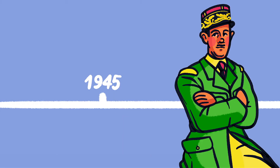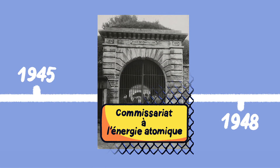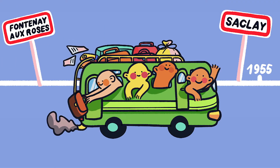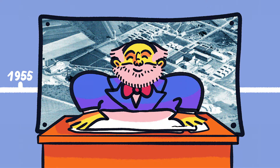The CEA was created by General de Gaulle in 1945. It was first established in Fontenay-aux-Roses to host Zoé, the first French nuclear reactor. In the 50s, several centers moved to a science campus, also called Little Versailles, designed like an American campus by Auguste Perret on the Saclay Plateau.